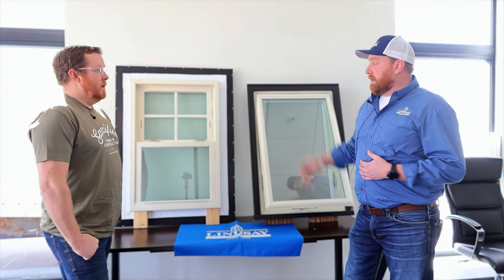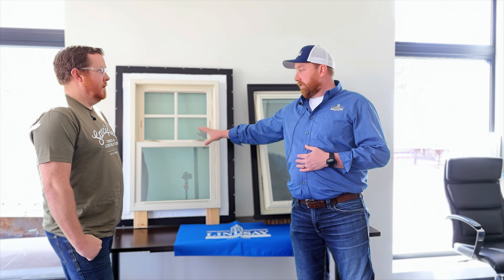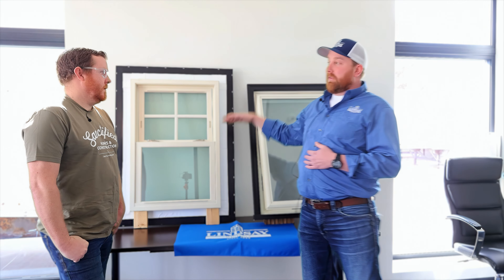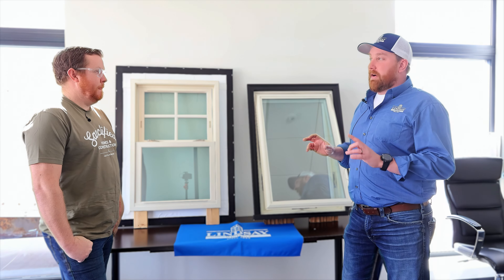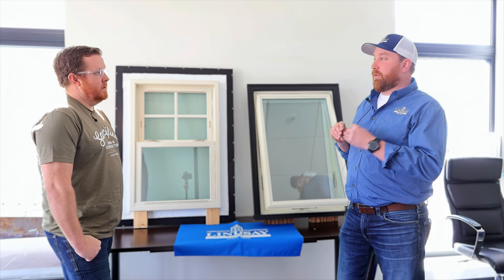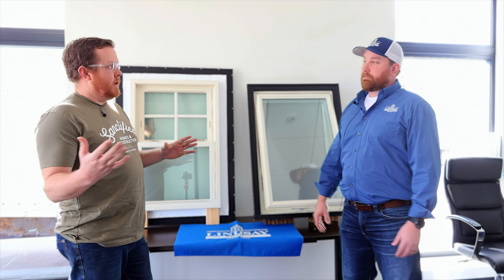I don't want to scare you with that number because it's not a large amount of air, but it does make a difference. The difference between a single hung and a double hung is that on a double hung the top sash moves, while on a single hung only the bottom sash moves. So you'll have slightly better air infiltration rates on a single hung versus a double hung, but it's a smaller gap overall.